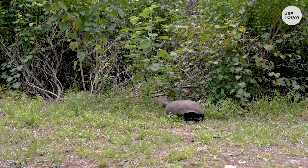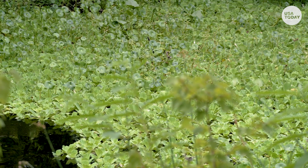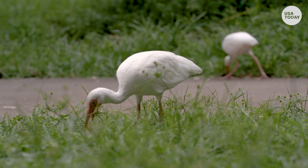A keystone species provides the foundation for an ecosystem, according to NOAA, impacting the health of its animal neighbors. If you take that gopher tortoise out, all the other species that rely on it begin to collapse as well.